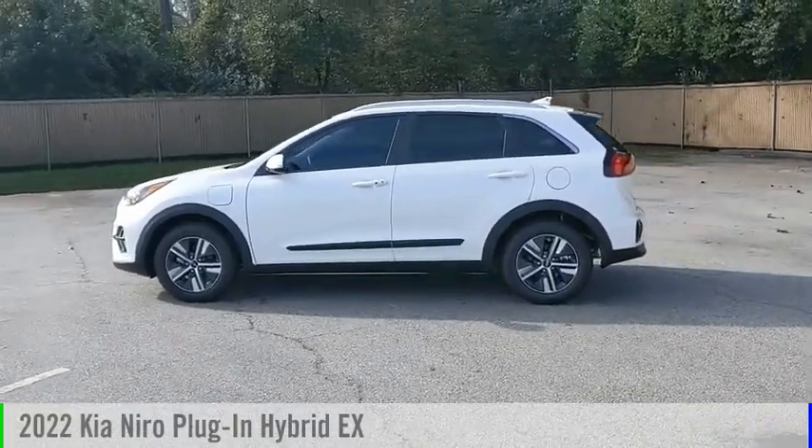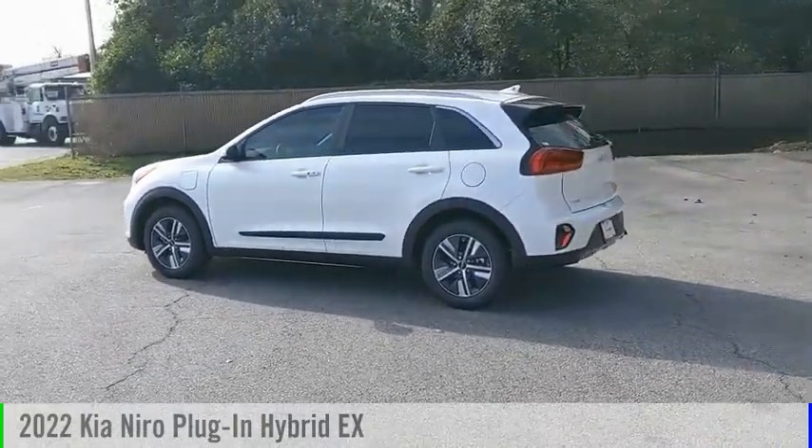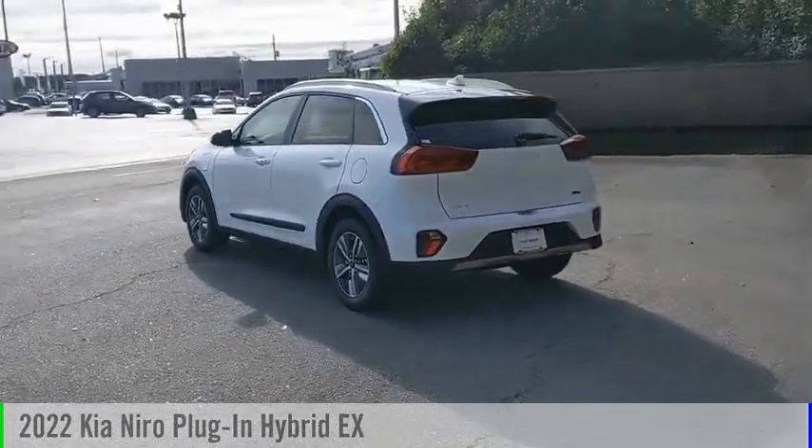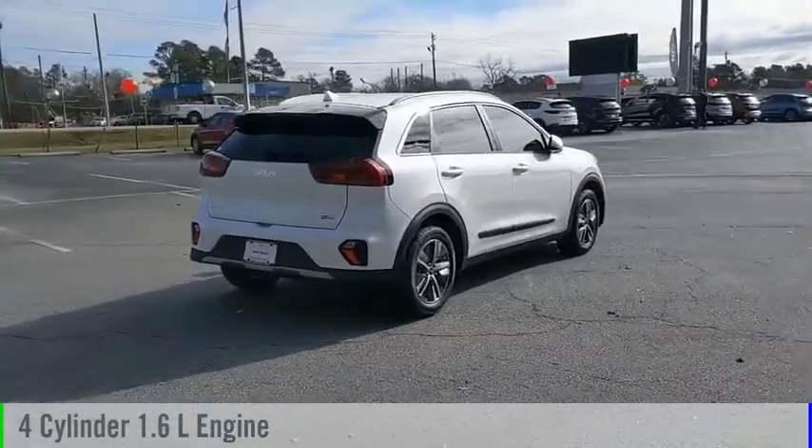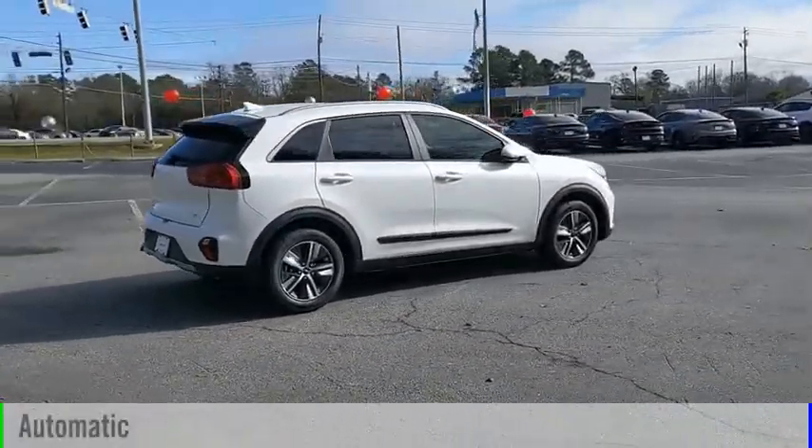Come test drive the 2022 Niro Plug-in Hybrid. This vehicle is powered by a front-wheel drive, four-cylinder, 1.6-liter engine, and comes with an automatic transmission.